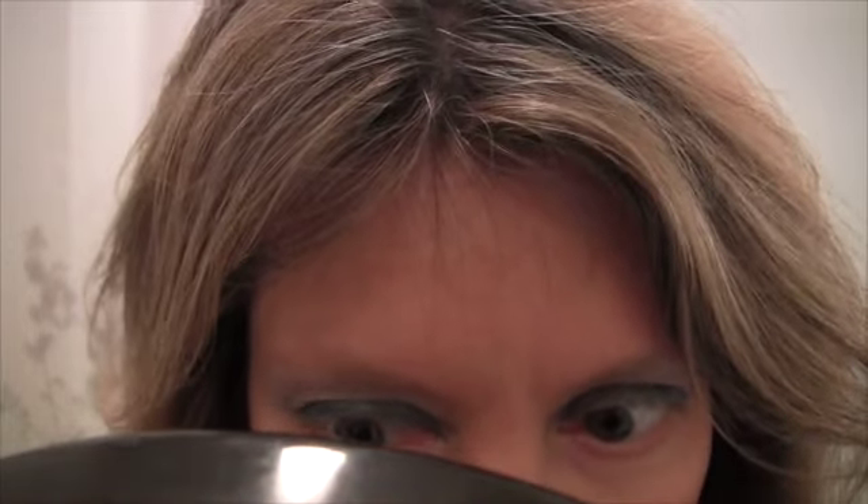I forgot to put the green pencil underneath the eye at the beginning, so I'm putting it on now. When you do your makeup, put it on right after you do your upper lids — just line your lower lids and smudge it in.